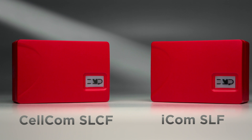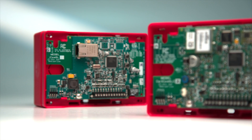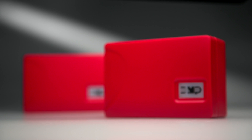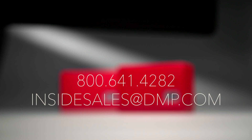CellCom SLCF and ICOM SLF are the latest examples of how DMP provides you with upgrade options that add features, extend panel life, and help you capture and keep customers. Call your DDM or inside sales today to find out more.